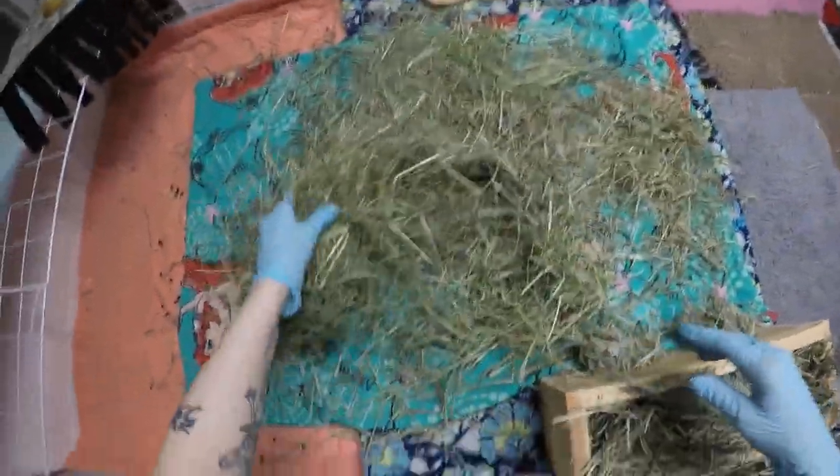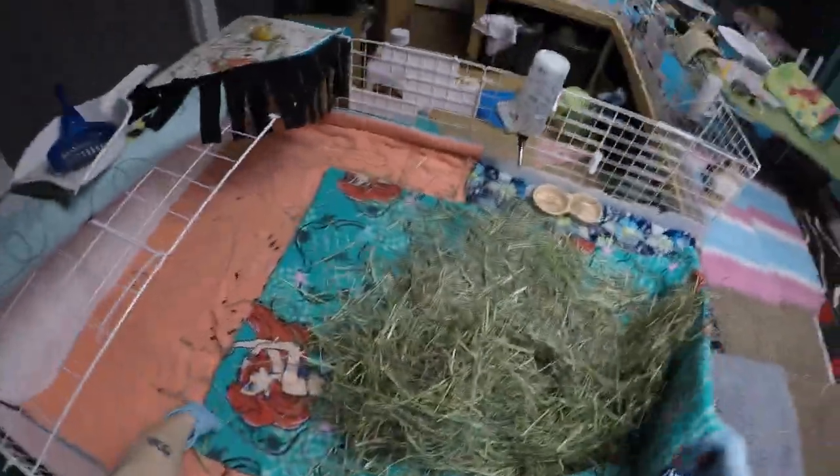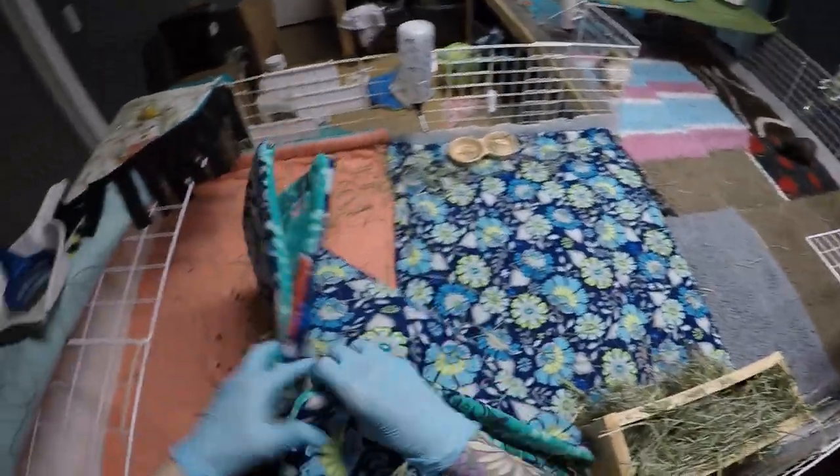A lot of our hay lately is quite brown and yucky. I've seen a lot of people complain about hay not being great right now this time of year, which sucks.